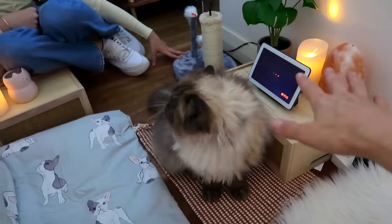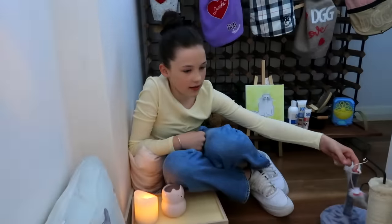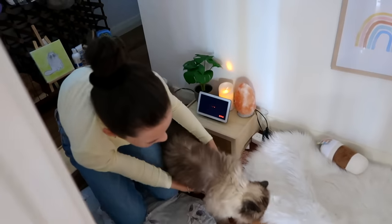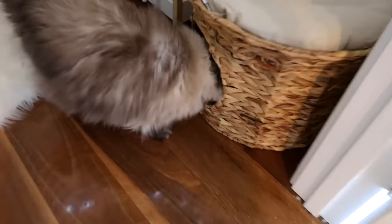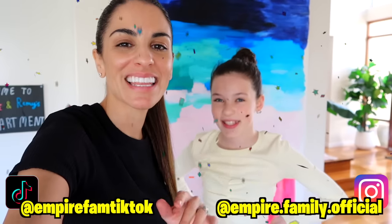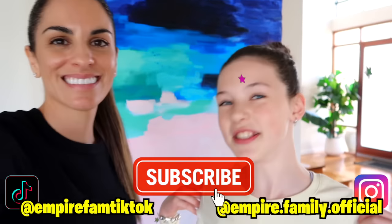We're putting Netflix on for them — Secret Life of Pets! Let's see if Sushi likes her bunk bed. She's going in — she loves it! We've bought her so many of these types of beds and she hated them, but she loves this one. Empire fam, I think the new pet apartment is a success. Thank you so much for watching — leave a like, subscribe, join the fam, and we'll see you in the next one. Love you guys, bye!